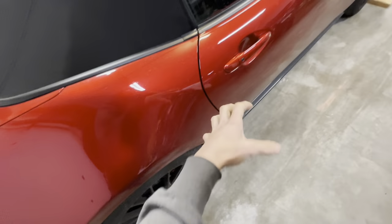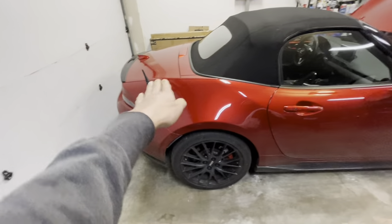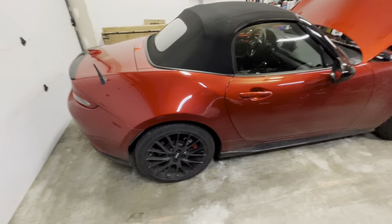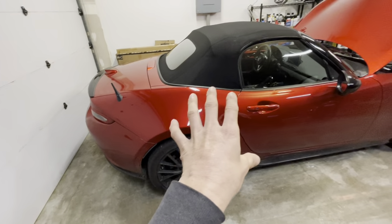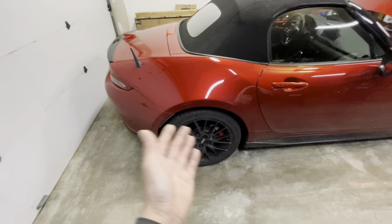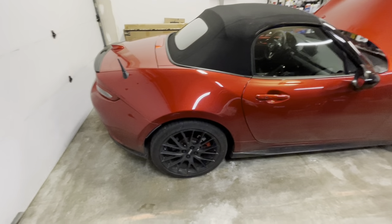If I knocked on a panel and it was solid with not much noise, I left it alone. Where it was more boomy I added sound deadening. I didn't do it all in one day — I did sections over multiple days, and each time I noticed a little difference. Together it made a significant difference overall. The car doesn't sound like you're driving inside a tin can anymore.